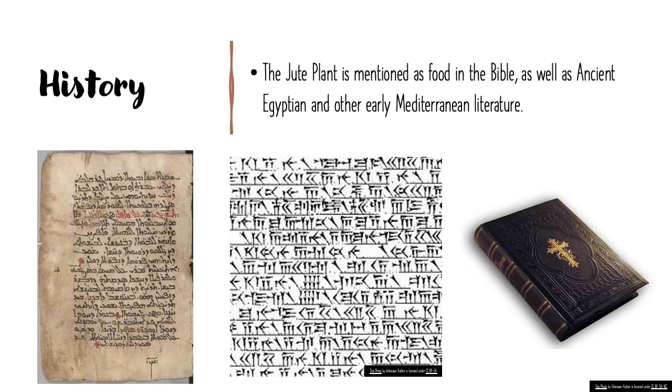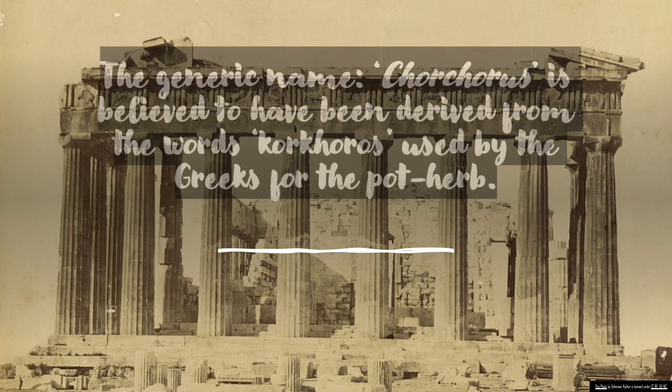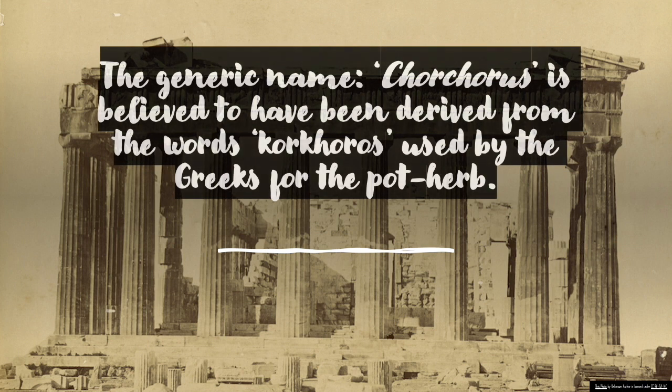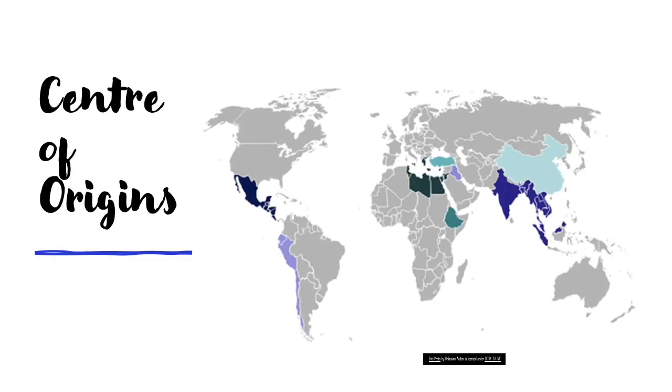Historically speaking, the jute plant is mentioned as food in the Bible, as well as in ancient Egyptian and other early Mediterranean literature, but its use as a fiber is somewhat obscure. The generic name Corchorus is believed to have been derived from the words used by the Greeks for the pot herb. The origin of Corchorus capsularis is thought to be the Indo-Burma region, and the origin of Corchorus olitorius is thought to be Africa.